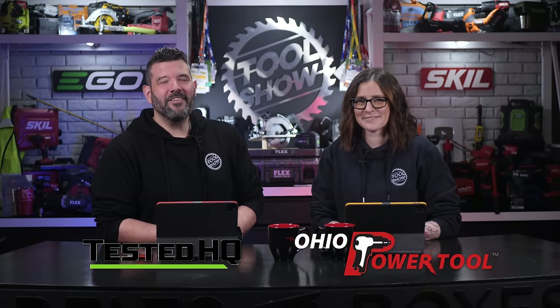I want to thank Ego, Skill, Tested HQ, and Ohio Power Tool for continuing to support our show and our community of tool fans. If you can, do something kind for someone else this weekend, and Sarah and I will see you next week.